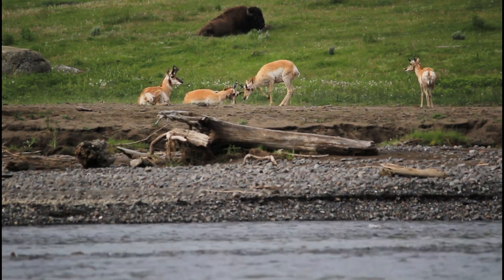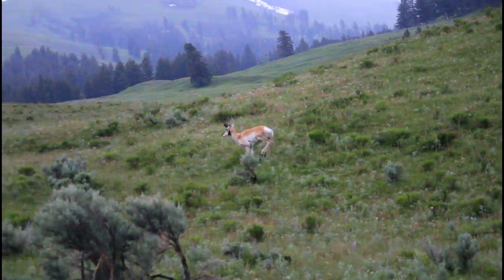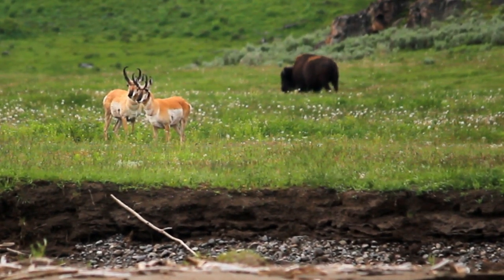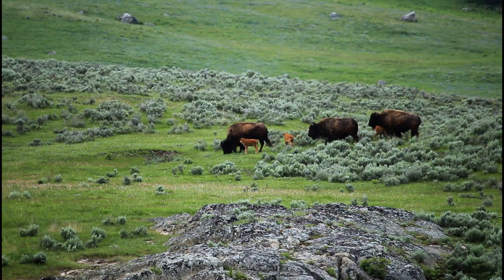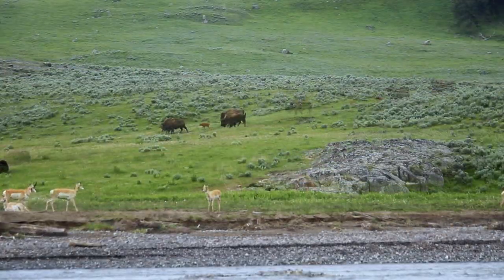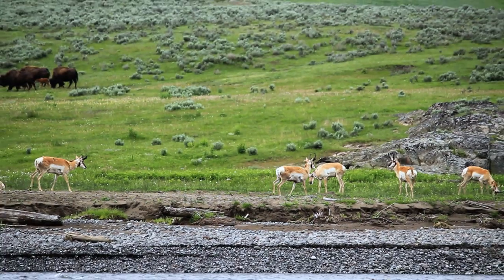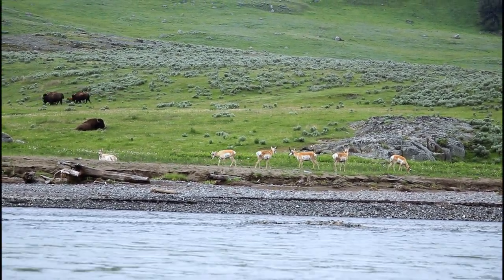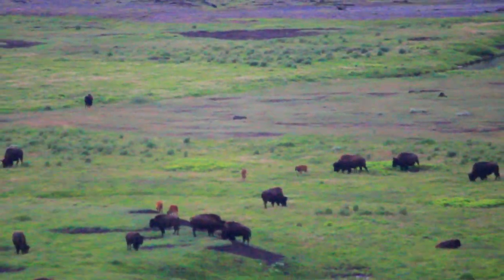Another picture is unfolding in Lamar Valley. Pronghorns, the fastest land mammal in North America, and American bison, the largest mammal on the continent — often referred to as buffalo — peacefully coexist along the banks of the Lamar River. During the calving season in summer, the elk cows and the buffaloes are mostly around Lamar Valley.